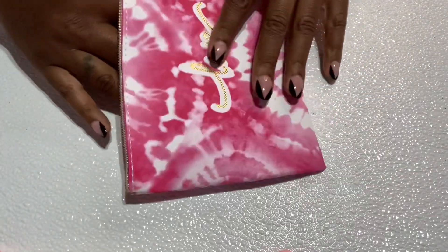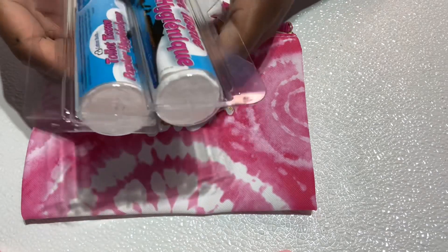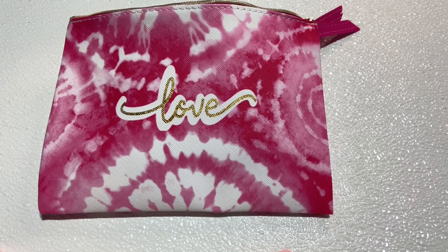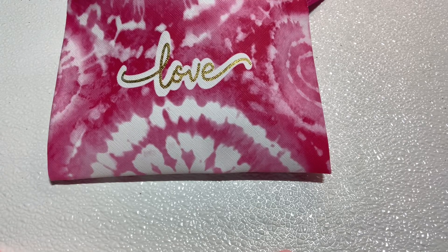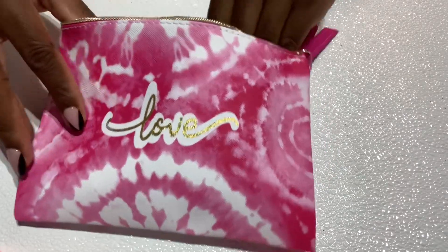Those are the two items you guys didn't see. So I'm going to put this bathroom pouch together really quick. Let's open it up and start putting the items in. She's going to get two of these; I'm going to put it also in her package. We have the Clorox wipes. She has some toilet seat covers, brand new. I'm going to slide that in there.